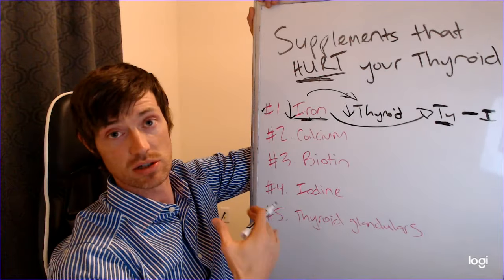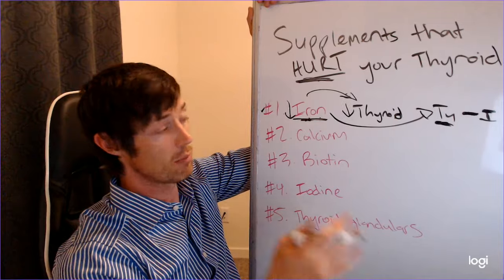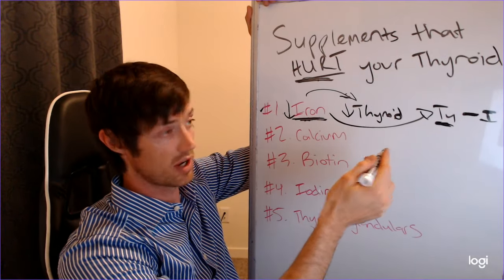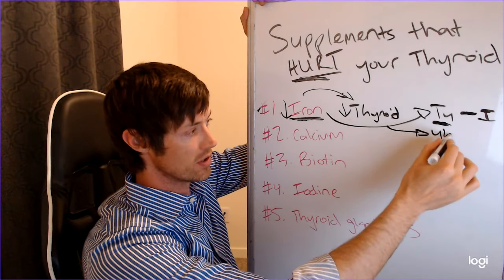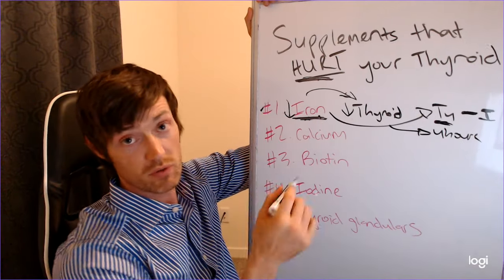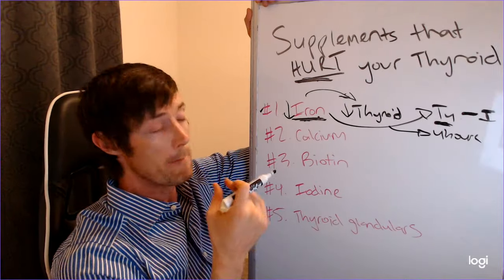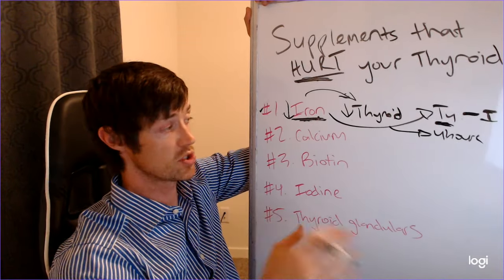So even if you're swallowing your thyroid medication in the amount your doctor prescribed, it's not getting into your blood because iron prevents it from passing through your intestinal tract. That doesn't mean you need to stop taking iron forever. If your levels are low, you should take it — but you have to wait four hours after taking your thyroid medication before you take your iron.